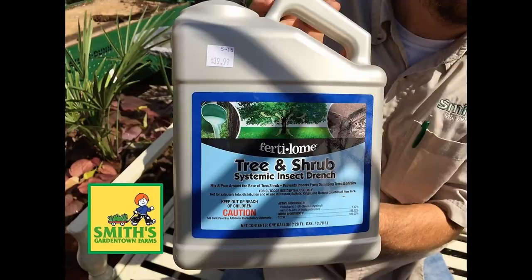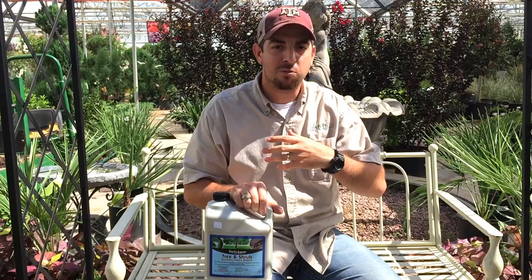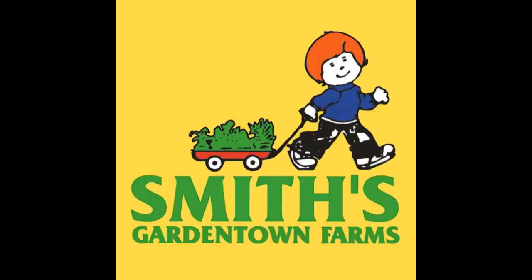The best thing you can do for borers is to treat early in the year in the spring with a systemic insecticide drench. You can do this now in the summertime if you'd like, but it's going to be a lot more effective in the spring — it'll catch the maximum amount of borers in your tree. If you try to spray the tree, you've got to make contact with the larvae, and most of the time they're already inside the trunk, so the drench is a much more effective way to take care of them.